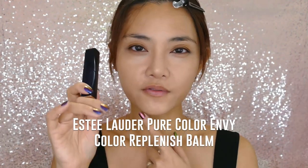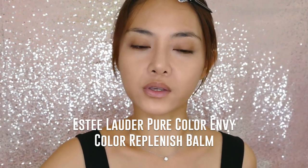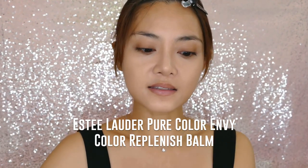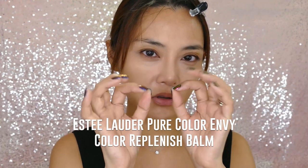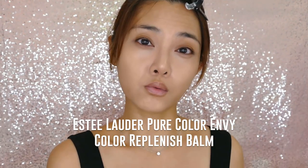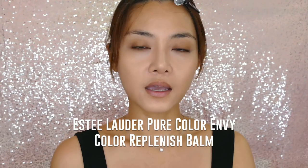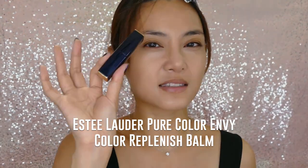Every time I have this on during my Instagram get-ready videos someone asks what lip color I'm wearing — I'm not wearing lip color, it's just this color reviving balm. It's Estée Lauder's version of Dior's Lip Glow, and I think the color is just a little bit more subtle. If you have a medium to deeper skin tone I'd go with the Dior Lip Glow, but if you're on the light to fair side and want subtle color that doesn't look like makeup, then the Estée Lauder is beautiful.